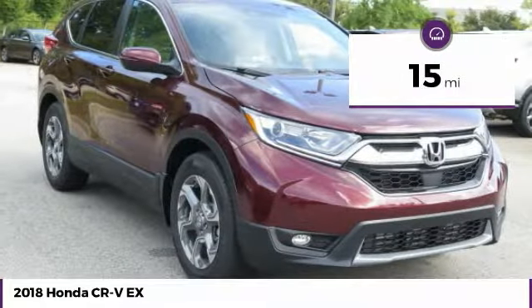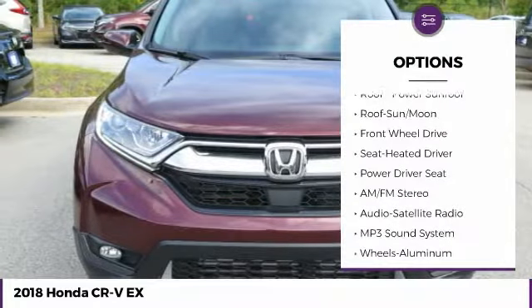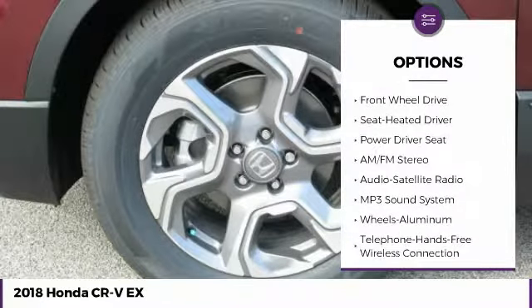This vehicle has less than 100 miles. Here are some of this vehicle's great options: traction control, anti-lock braking system, air conditioning, Bluetooth wireless data link for hands-free phone, moonroof, power steering, floor mats, aluminum wheels, cruise control, rear defrost. Your new ride is just a phone call away.